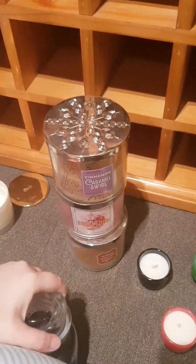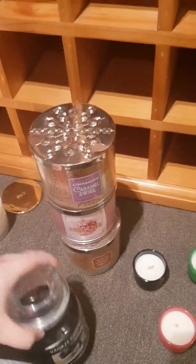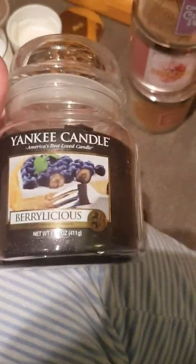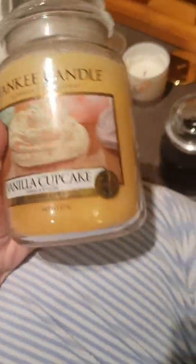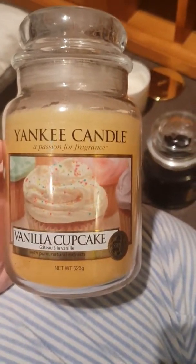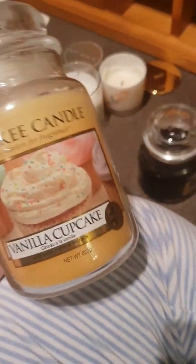These are more Yankee Candles. This one is Berrylicious, which obviously smells like blueberries. I can't get it open but it has a cake on it — it basically just smells like berries. This one is a big massive Vanilla Cupcake. My mum buys from a shop near where she lives that sells Yankee Candles, and she always buys me this one.